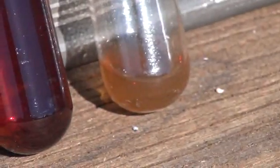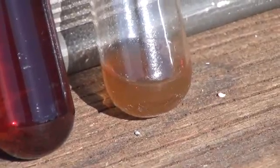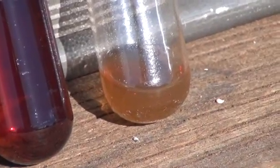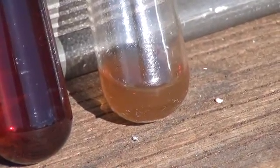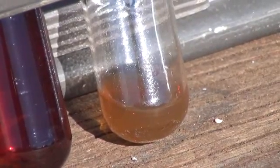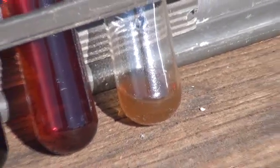Let me zoom in on this a bit here. That final little test tube there is from the fourth and final collector on the system, the plastic jug at the very end. That is the entirety of the liquid that was gathered in that jug, so there was no other liquid but that amount right there, which is a really good sign.